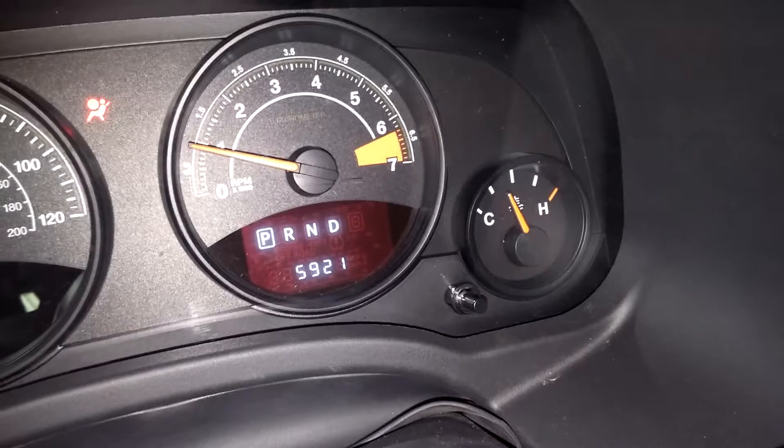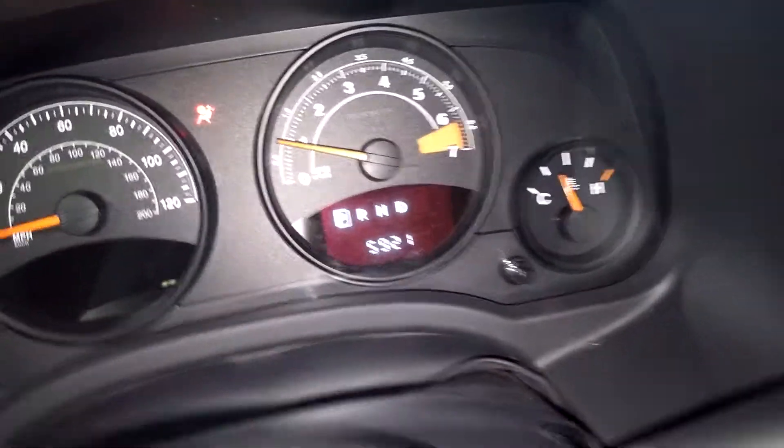Here is what your instrument cluster looks like — you'll see no warning lights on or any issues, except there is an airbag light on. And there's your mileage of 5,921.